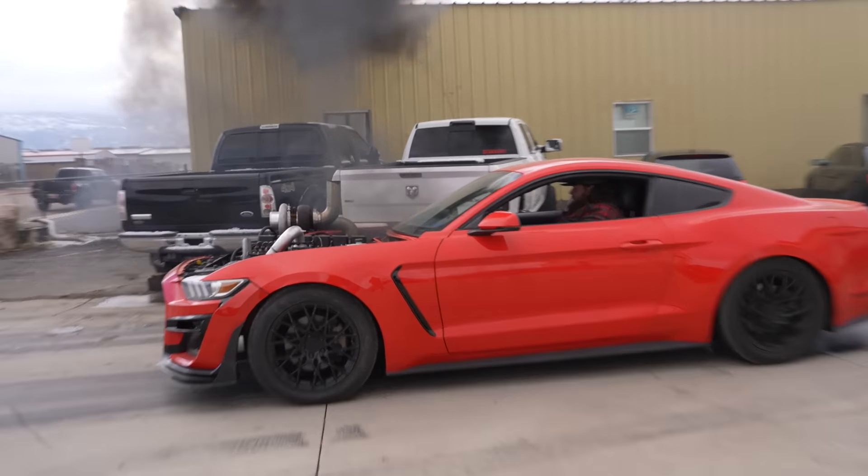Is there supposed to be metal shards in there? I'll be honest, I'm going to kind of miss our 300,000 mile truck engine.